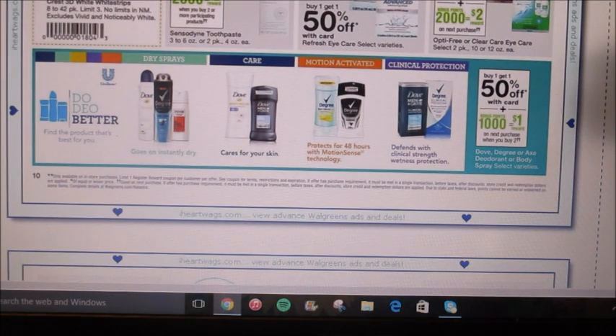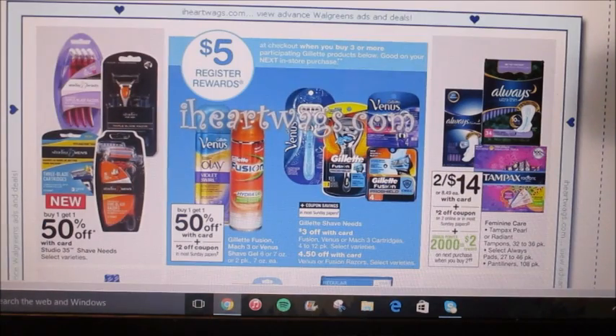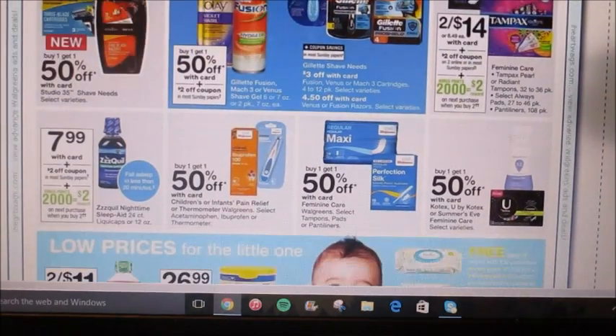They're showing all the different deodorants on sale this week — they are buy one get one 50% off, and when you buy two, you're going to get a dollar back in points. It looks like it's on both men's and women's. The Gillette deal is back: when you buy any three or more participating Gillette products, you're going to get a $5 register reward. I would get three of the shaving gels — they are buy one get one 50% off — and we're supposed to get a $2 coupon in this week's Sunday paper. Just adjust your math accordingly and look at your store signage to see what qualifies.